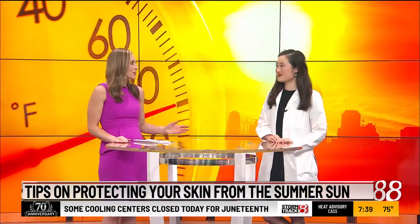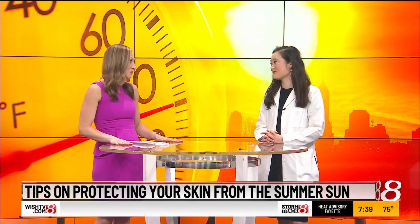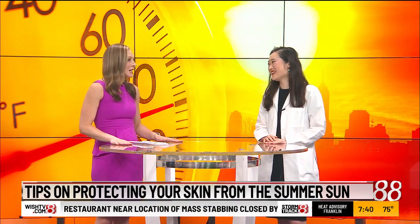Tomorrow is officially the first day of summer, but as the sunshine and temperatures heat up, it's important to remember to protect your skin. This morning, dermatologist Dr. Carly Whittington is here from IU Health to talk about this.